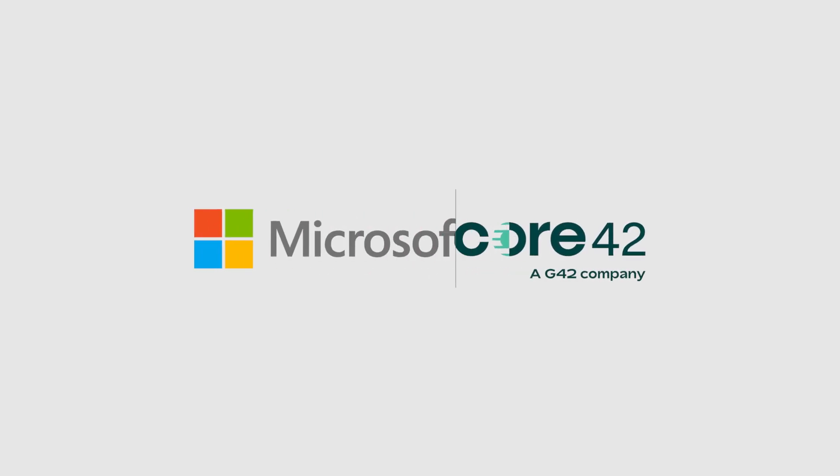Core42 and Microsoft have the answer. Introducing the sovereign public cloud, a solution tailored for UAE's government and regulated sectors.